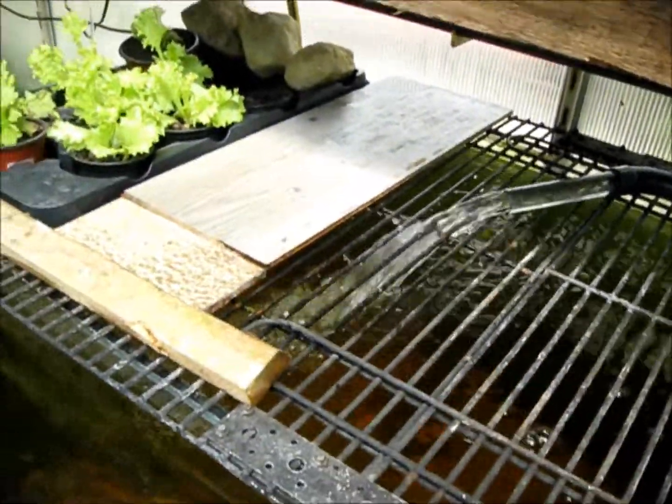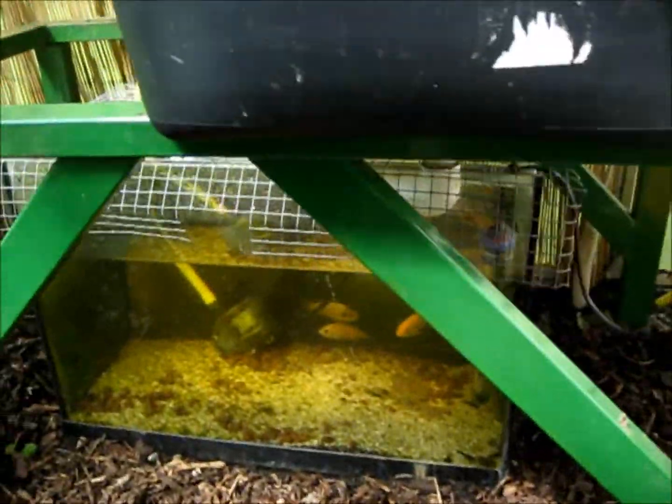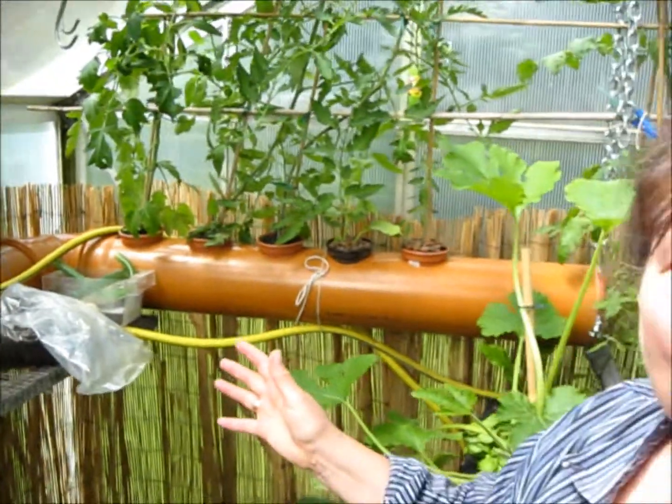And then on the other wall, we've got another tank. This goes up to the nutrient-filled troughs with more goodies. What more do you want? Aquaponics in Germany.